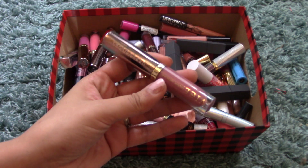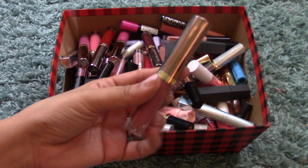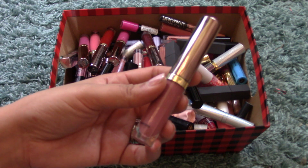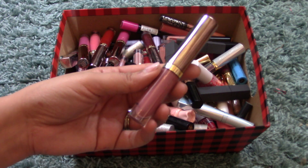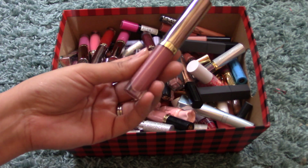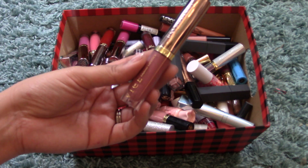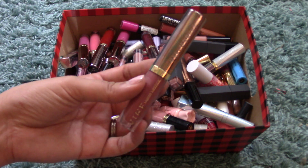I'm going to start with some liquid lipsticks from Urban Decay. This one is in Backtalk. Just like my other lipstick collection video, I'm not going to swatch these because there are far too many. This Vice Liquid Lipstick in Backtalk is a beautiful pinky nude. I haven't had a chance to use it yet because I'm doing my lipstick monthly, but it'll definitely be in the coming months.